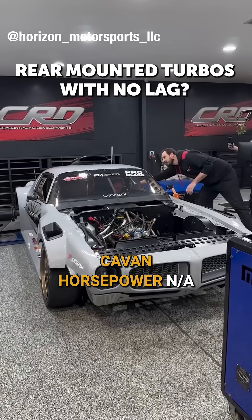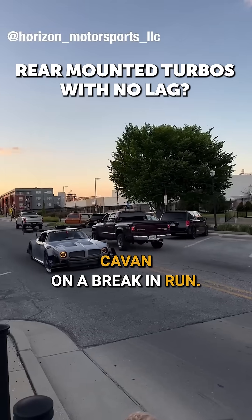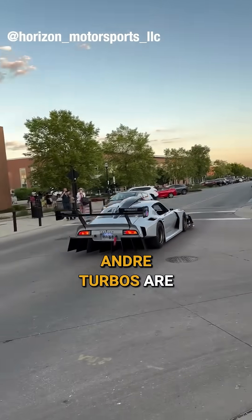It made 731 horsepower naturally aspirated on a break-in run. That's healthy for sure, but obviously turbos are where it's at.